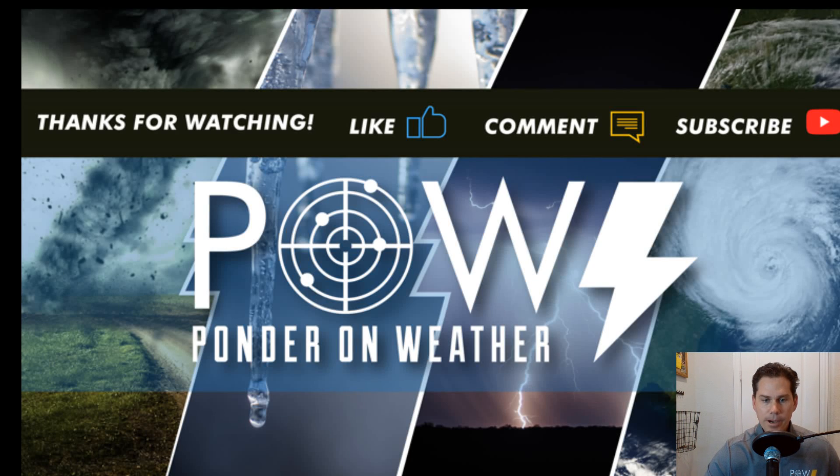Hello everyone, this is Pal Ponder on Weather coming at you with another video. In this update, we're going to talk about the coldest temps of the season coming in to the United States on Monday of next week. So before I get started, if you do like weather-related content, please subscribe to my channel as I will upload about five videos a week to keep you updated.